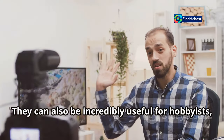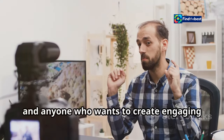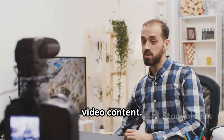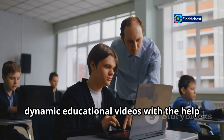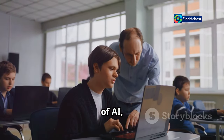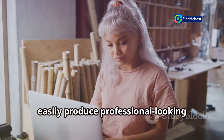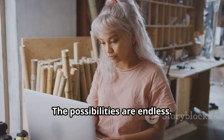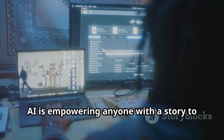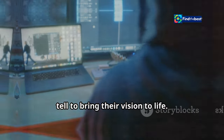But these tools aren't just for professionals. They can also be incredibly useful for hobbyists, educators, and anyone who wants to create engaging video content. Imagine a teacher being able to create dynamic educational videos with AI, or a small business owner easily producing professional-looking marketing materials. The possibilities are endless. AI is empowering anyone with a story to tell to bring their vision to life.